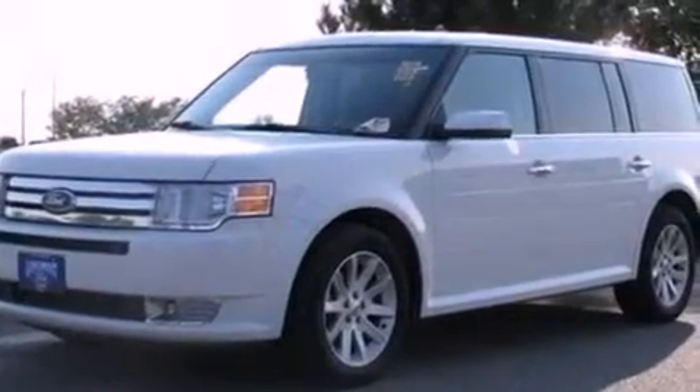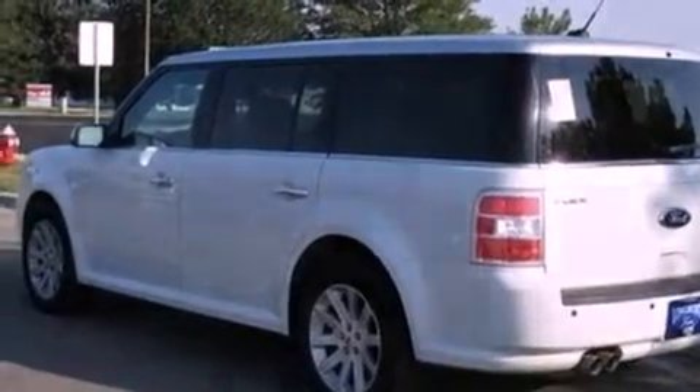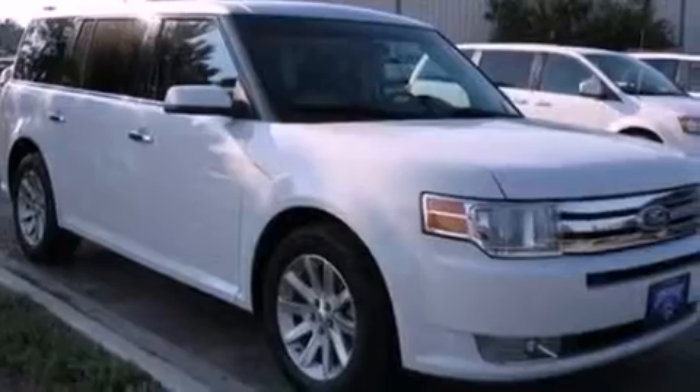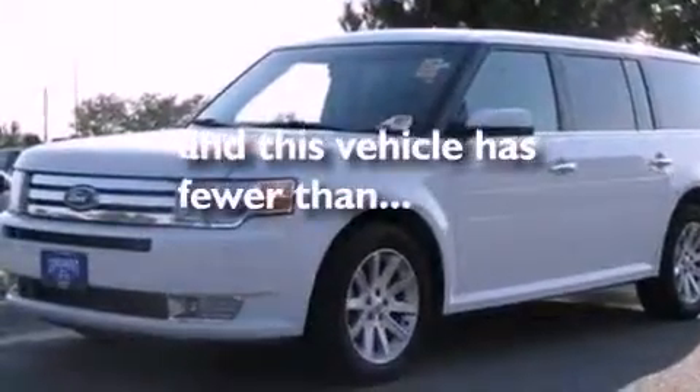The following features are also included: air conditioning, cruise control, heated side-view mirrors, a six-speaker audio system, a leather-wrapped steering wheel, an illuminated driver's side vanity mirror, front fog lights, desk-sensing headlights, a rear parking aid, and this vehicle has fewer than 20,000 miles on the odometer.